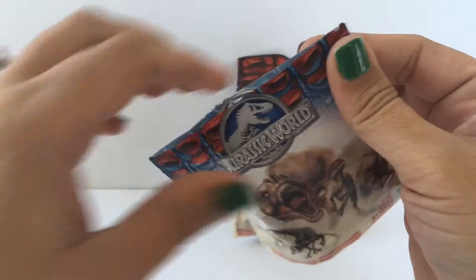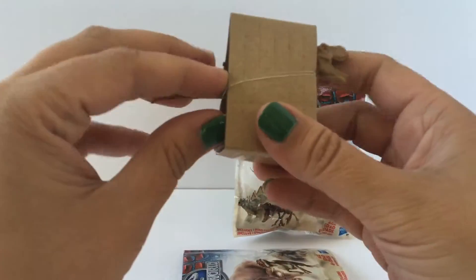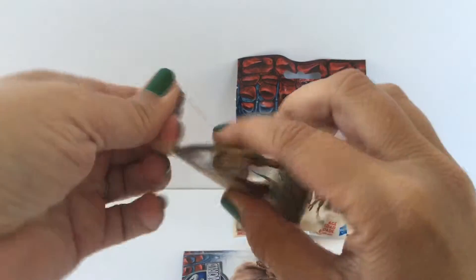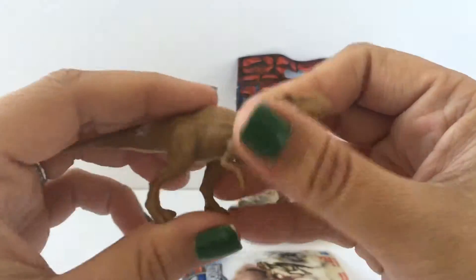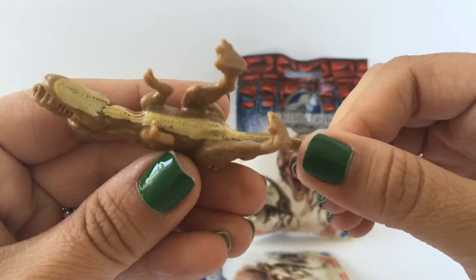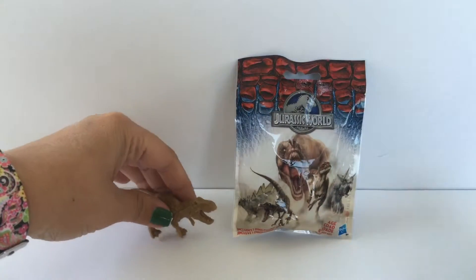So let's go ahead and open them. There's the first one. We'll just set him back here and open our second one.